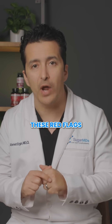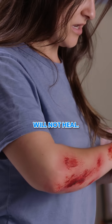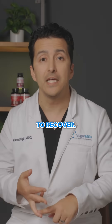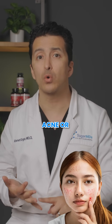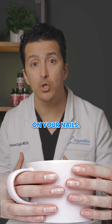Watch for these red flags if you're running low on zinc: wounds that will not heal, getting sick often or taking longer to recover, intense sugar cravings that seem hard to ignore, persistent skin issues like acne or rashes, loss of taste or smell, and white spots on your nails.